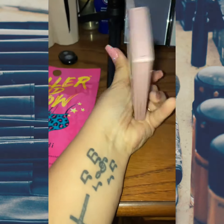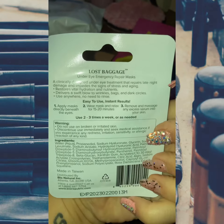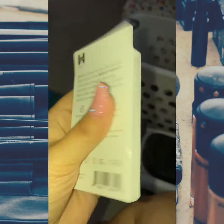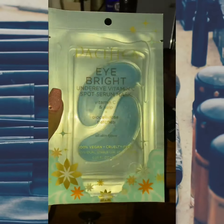I saw that they have House of Lashes at Target, so I got these in the style Boudoir just to try them. I also got Lost Baggage from Patchology — under-eye patches. And I got the Mighty Patch Duo, the one for day and night.